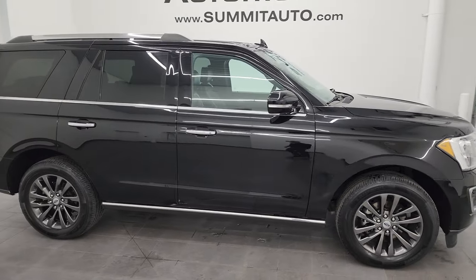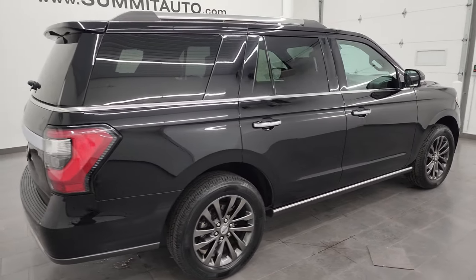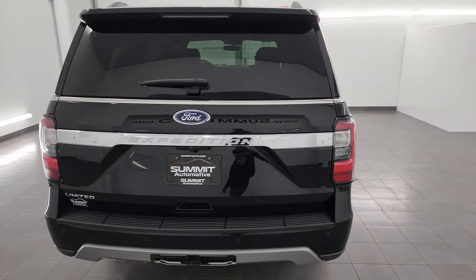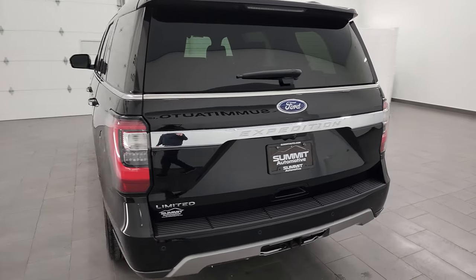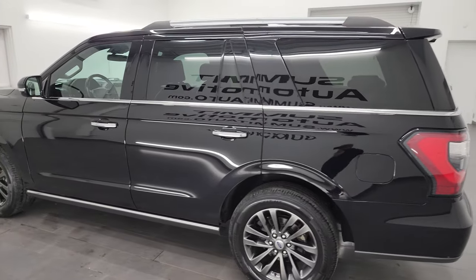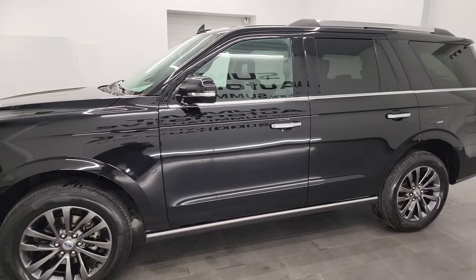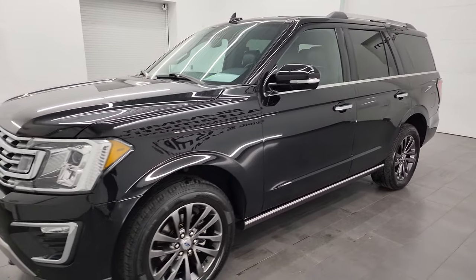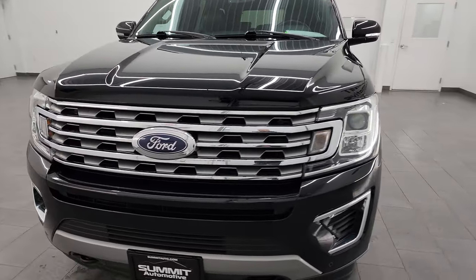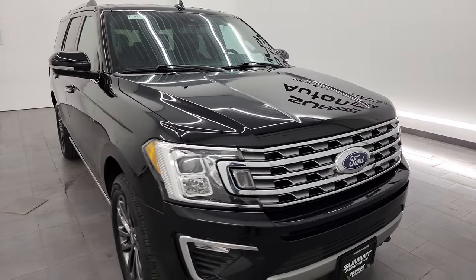Hey, this is Brett and this 2020 Ford Expedition Limited is stock number 14250Z. I am here at Summit Automotive in Fond du Lac, Wisconsin, your new and used SUV headquarters. This 2020 Ford Expedition Limited has the 3.5 liter V6 EcoBoost twin turbo engine. It puts out 375 horsepower and it's paired up with a 10-speed automatic transmission.